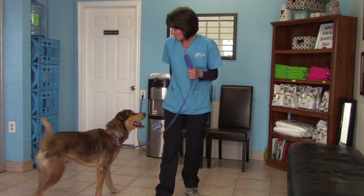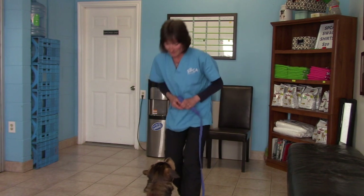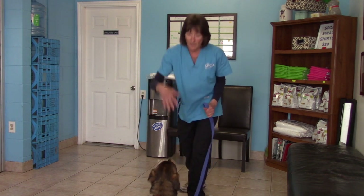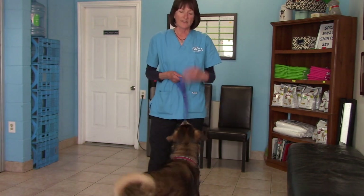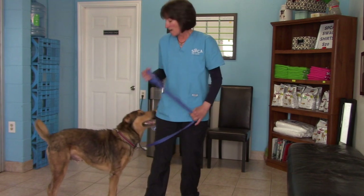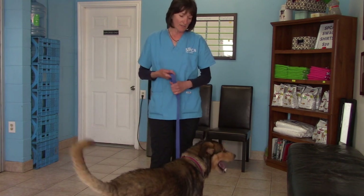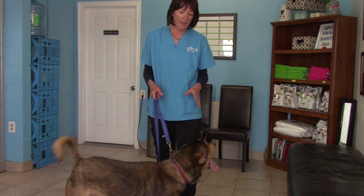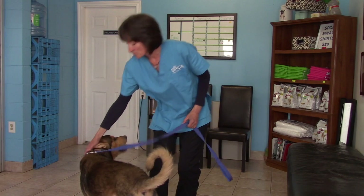He already knows some of these behaviors, which makes my job easier today. For stay, you start by leaning back, then increase the time. The big benefit of training these behaviors is that you'll notice the dog stops doing all the other unwanted behaviors — the mouthing, maybe even the bolting out of the kennel, and the jumping — because they've got something else to focus on. It's mentally stimulating and physically exhausting, which is very important. The more we can get them out of the kennels, the better it is for their mental state.